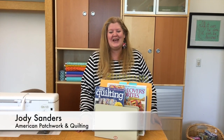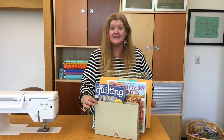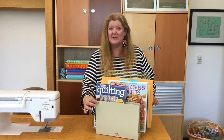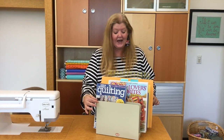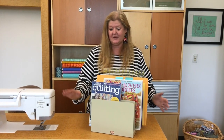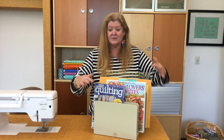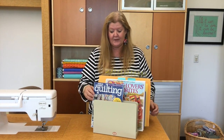I'm Jody Sanders, editor of American Patchwork and Quilting Magazine, and I want to share with you one of my favorite organizing hacks — this Dex Organizer. You can get them in lots of different sizes and colors. I like this one because it's just kind of neutral, so it's on my table and fits in well with everything. Let me show you what I keep in here so I don't have everything spread all over my table.